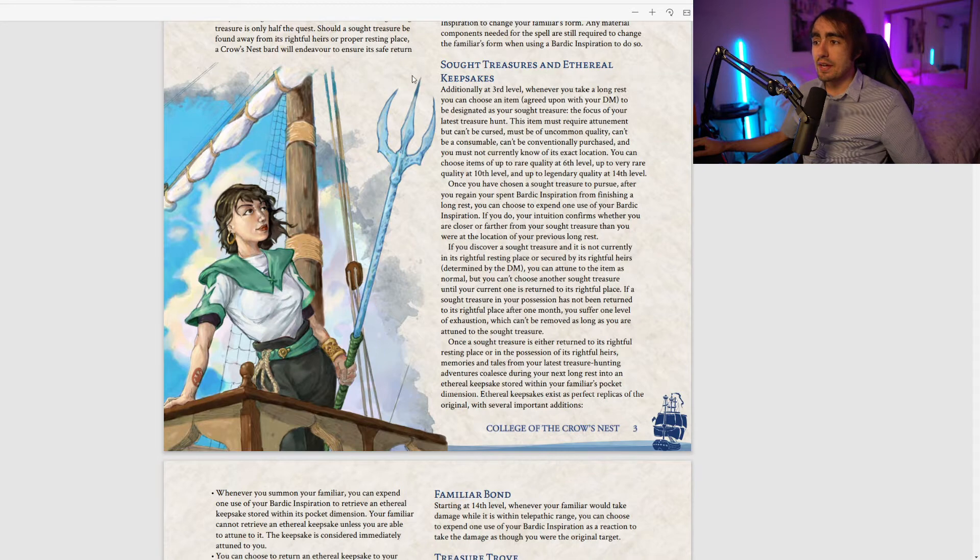Moving on to Sought Treasures and Ethereal Keepsakes: also at third level, whenever you take a long rest you can choose an item — agreed upon with your DM — designated as your Sought Treasure. This item must require attunement, cannot be cursed, must be of uncommon quality, cannot be consumable, cannot be conventionally purchased, and you must not know its exact location. At sixth level you can seek rare items, very rare at 10th, and legendary at 14th.